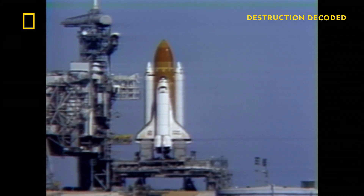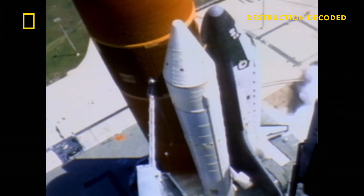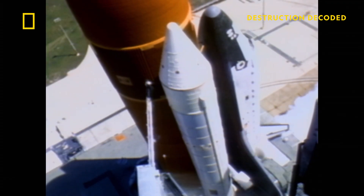At 11:38 a.m. on January 28th, 1986, it's go time. We have main engine start. Four, three, two, one.